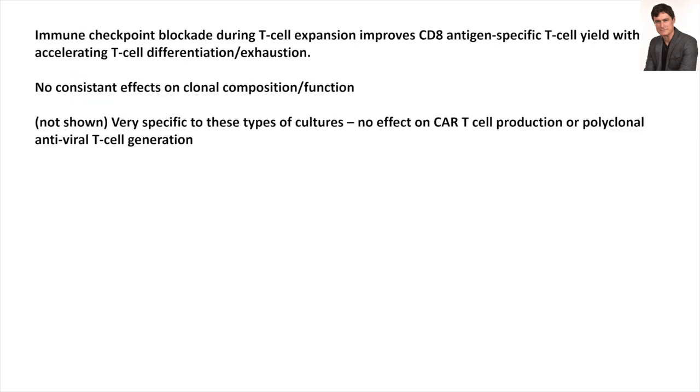In summary, immune checkpoint blockade during T-cell expansion improves CD8 antigen-specific T-cell yield without accelerating T-cell differentiation or exhaustion. There are no consistent effects on clonal composition or function. This effect is very specific to this type of culture — checkpoint blockade on CAR cultures or other forms of virus-specific T-cell culture didn't show the same result. It's really when you take a very rare set of clones and extend them through a long-term culture of 21 to 28 days.